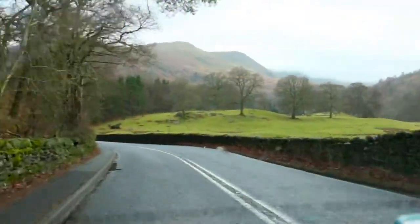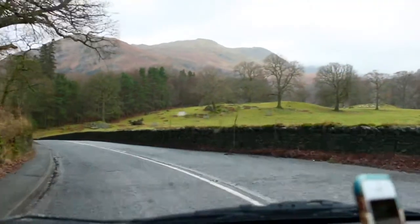Look at the views! How pretty is this? Road trip round the Lake District. Hello! We're driving from Ambleside to Keswick — that's where we're going.